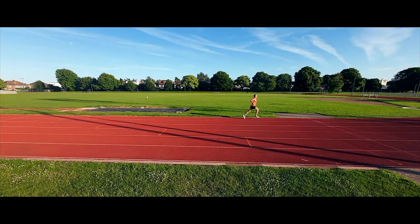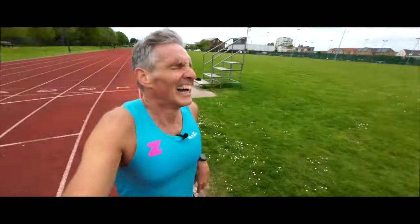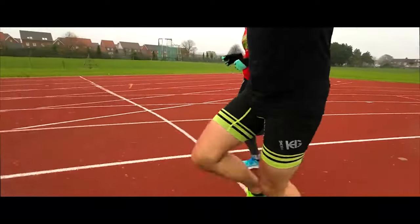It is generally accepted that in order to run faster you need to run more. Increasing your volume is almost guaranteed to improve your speed over all common race distances. But increasing volume should be done gradually over time to allow your body to adapt and to reduce the risk of injury. A general rule of thumb is to add around 10% a week to your volume. In the run-up to a race, elite athletes may be covering well over 100 miles a week.